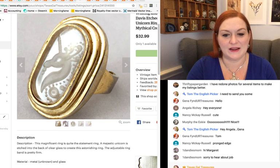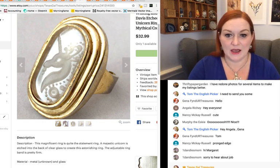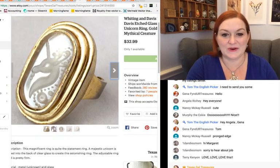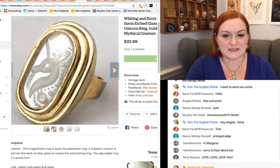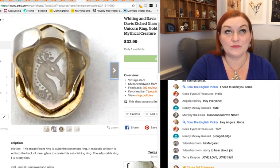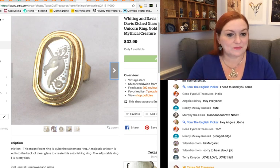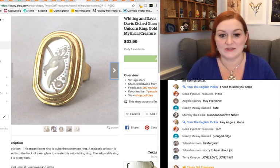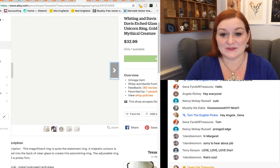Next up, this was a really cool ring. It had some wear, but it was a Whiting Davis — I have yet to come across another Whiting Davis ring. It's a costume jewelry brand, but this one had this kind of etched unicorn piece of glass set into it — really cool. It was adjustable and some of the coating had worn off, so it was a bit of a mess. But it still sold for $32.99. When you're looking at jewelry, if you find something unique that has condition issues, it could still go for a decent amount. Don't discount things just because of condition.